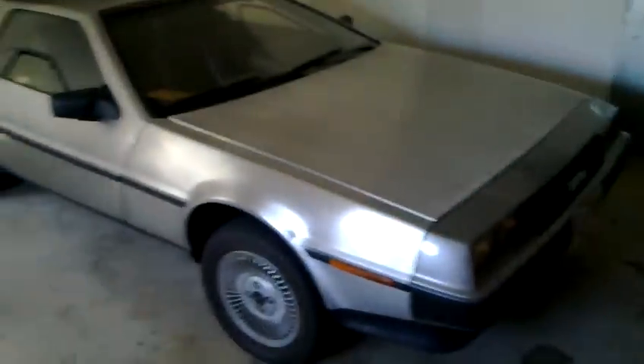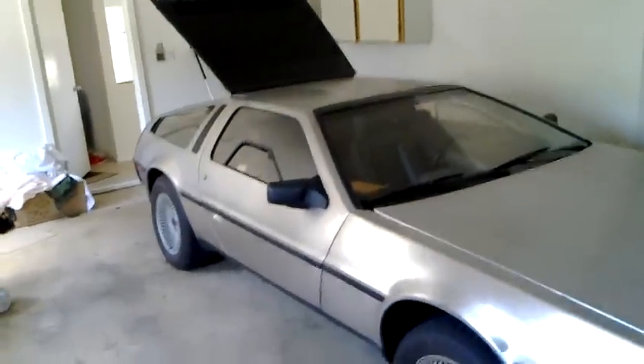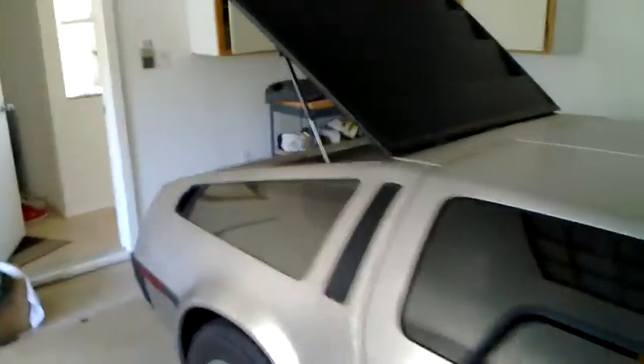So yeah guys, this is my 1981 DMC DeLorean. Once she gets a little bit of work done on her, I will be updating with some more videos. Thanks guys.